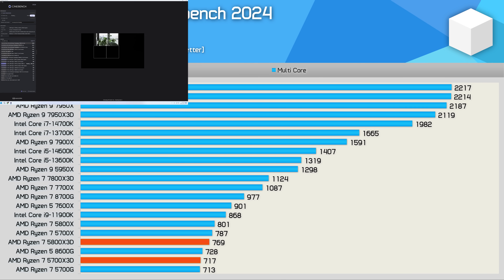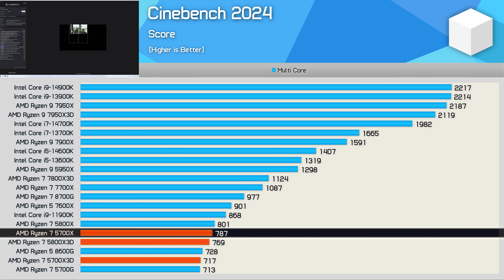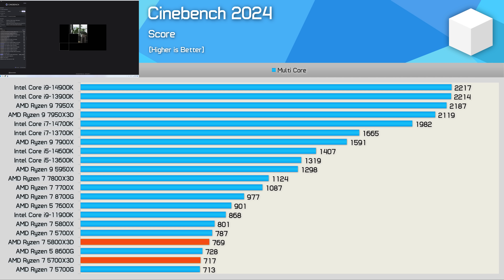For example, when running the Cinebench multicore test, we find that the 5700X3D is actually 9% slower than the 5700X, because it's clocked 11% lower. The massive 96MB L3 cache doesn't help in this test. Compared to the 5800X3D, we're looking at a 7% reduction in performance. By today's standards, the 5700X3D doesn't look particularly impressive in this all-core workload, coming in around 20% slower than the 6-core/12-thread 7600X.